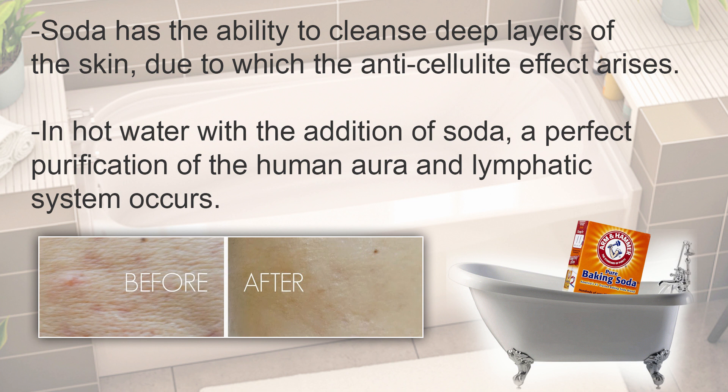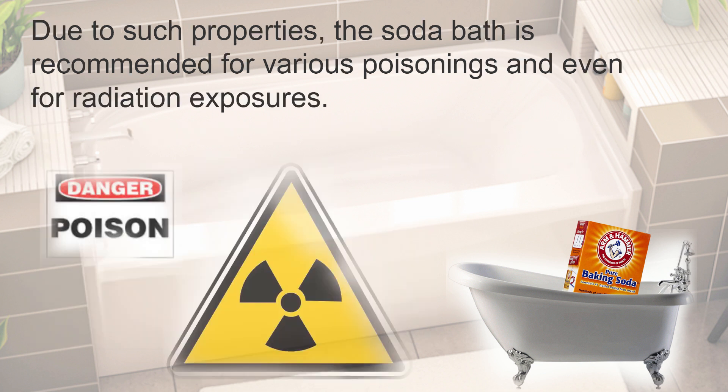In hot water with the addition of soda, a perfect purification of the human aura and lymphatic system occurs. Due to such properties, the soda bath is recommended for various poisonings and even for radiation exposures.